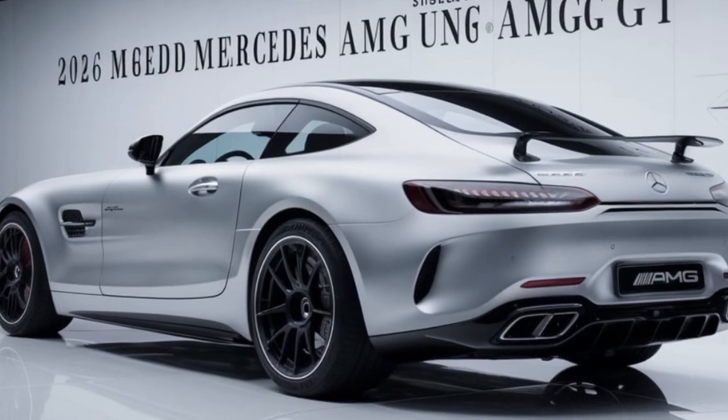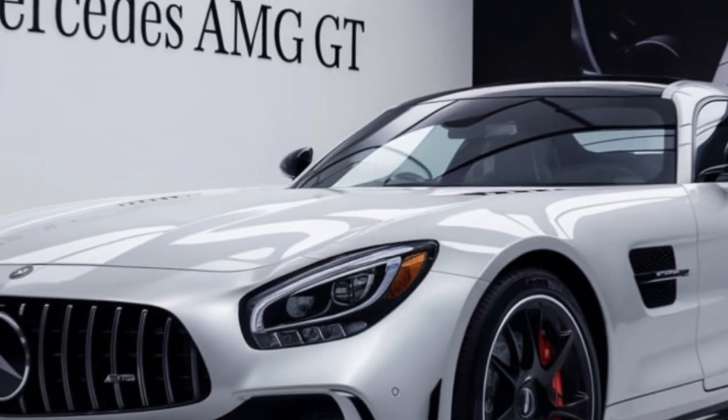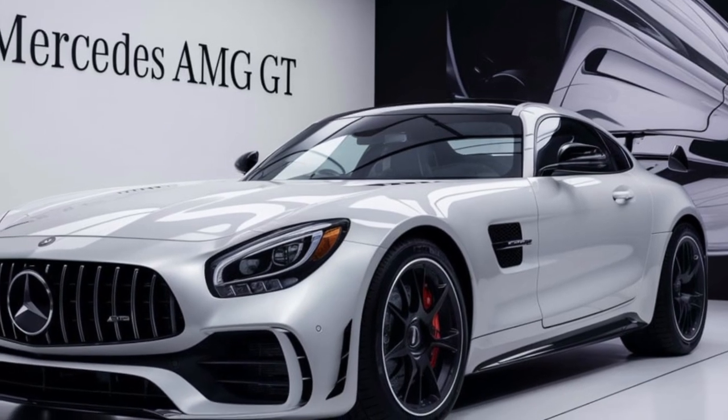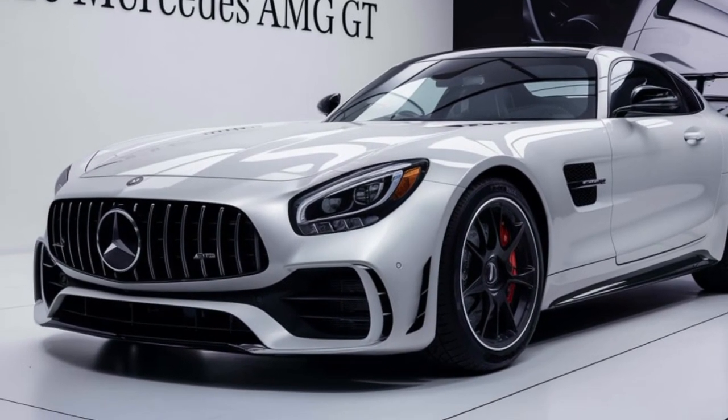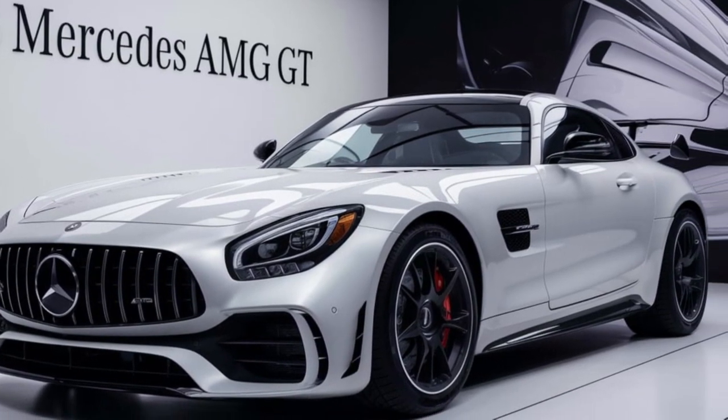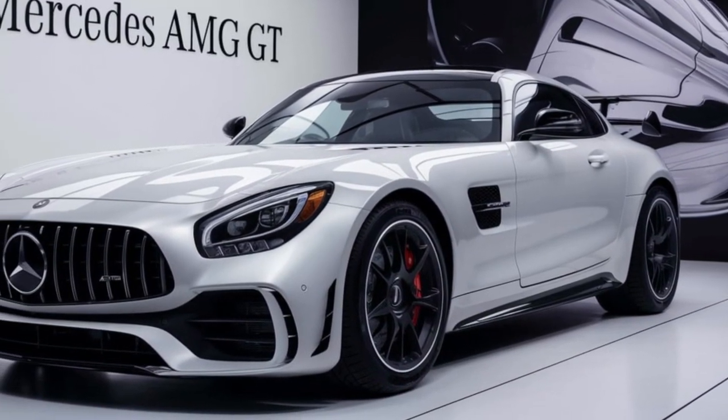But let's talk about what really matters: performance. Under the hood, the 2025 GT packs a powerful engine that delivers exhilarating acceleration and a spine-tingling soundtrack. Whether you're cruising on the highway or carving up a mountain road, this car will leave you grinning from ear to ear.